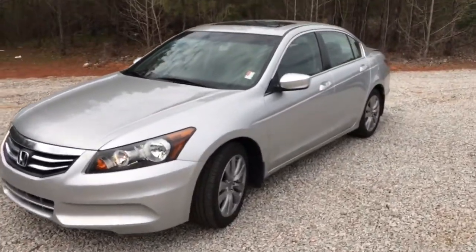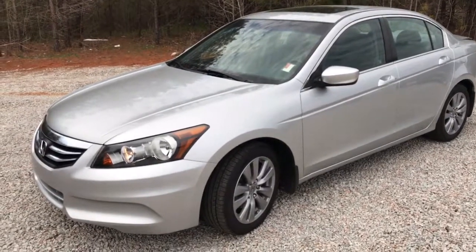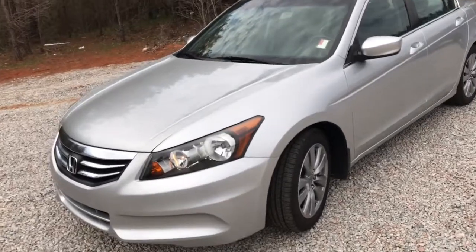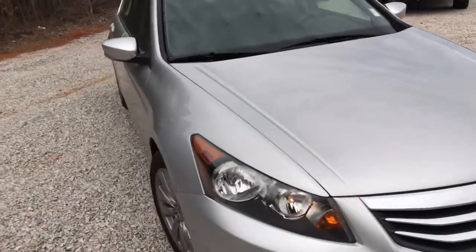Hey George, happy Monday, hope you're having a great afternoon. This is Dave Patterson up here at Jimmy Britt Chevrolet. I want to give you a quick video tour of this 2012 Honda Accord four-door — it's in a beautiful silver, beautiful looking sedan.